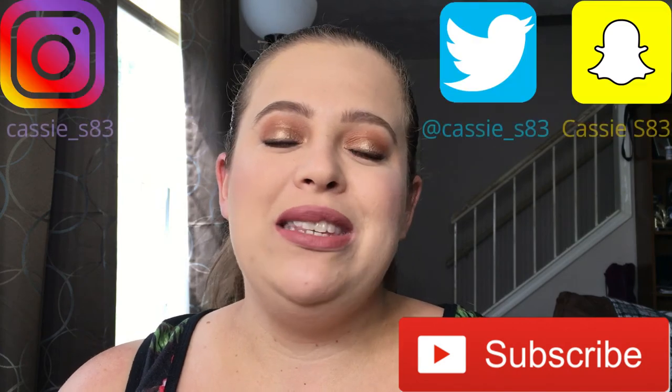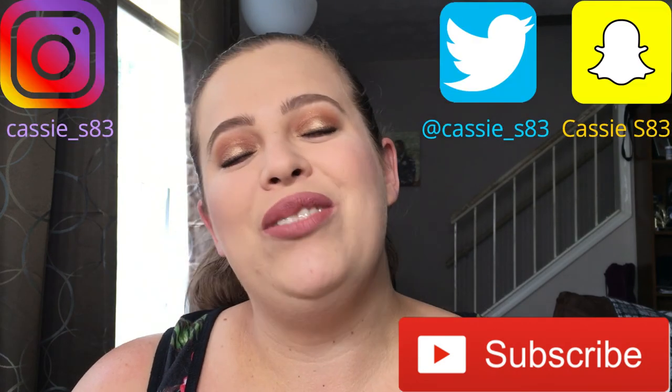With that being said, thank you guys for watching! If you liked it, please give it a thumbs up, don't forget to hit subscribe, and you can follow me on Instagram, Snapchat, and Twitter — links are down below. I'll see you guys in my next video, bye!